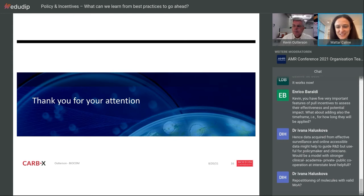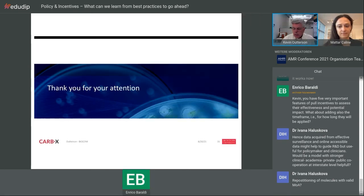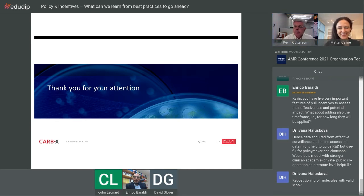On how long pull incentives should be applied: personal opinion is that they should cover the entire patent period. While ten years has been discussed, there's no reason not to cover the full patent period. And honestly, once the drug goes generic, there's still reason to offer a much smaller subscription to make sure the supply chain of that drug remains active and robust.